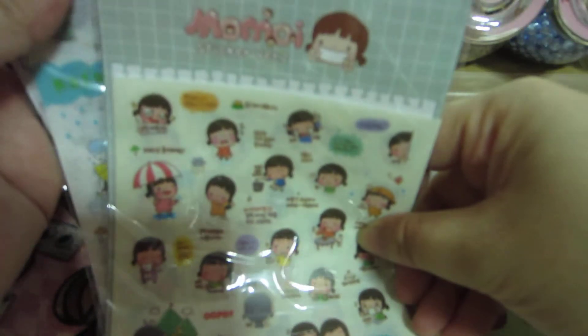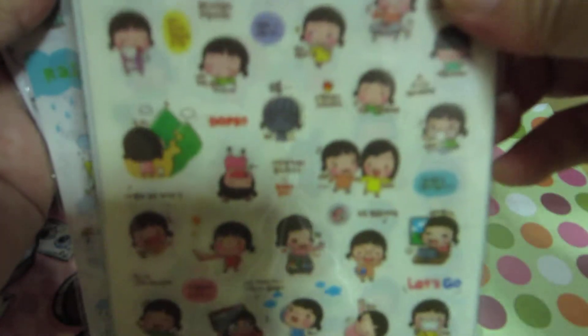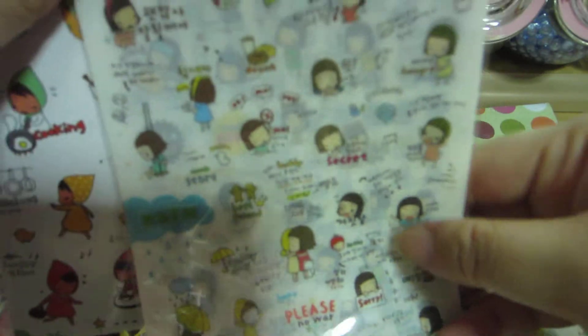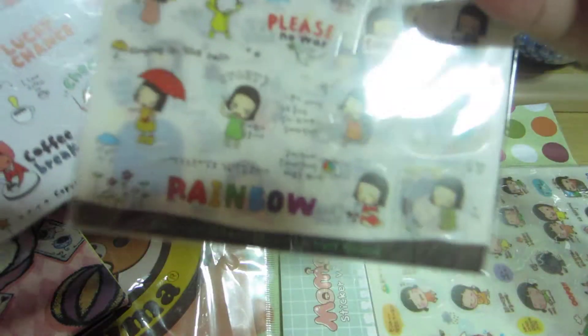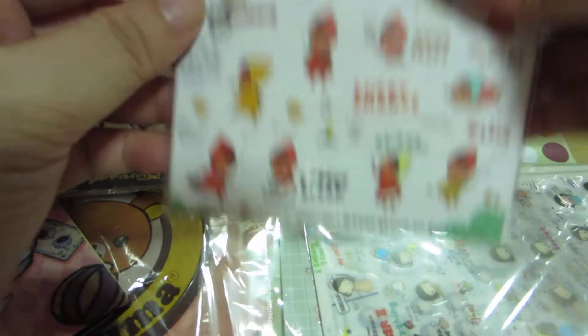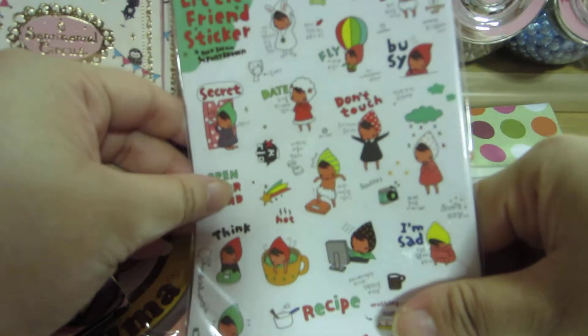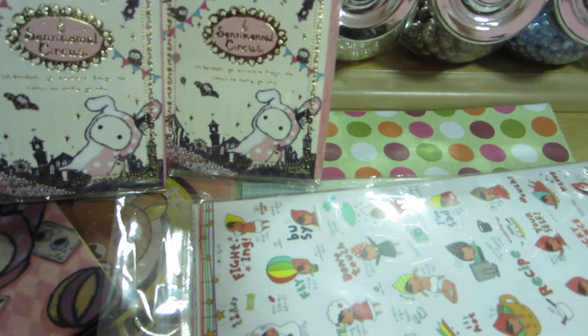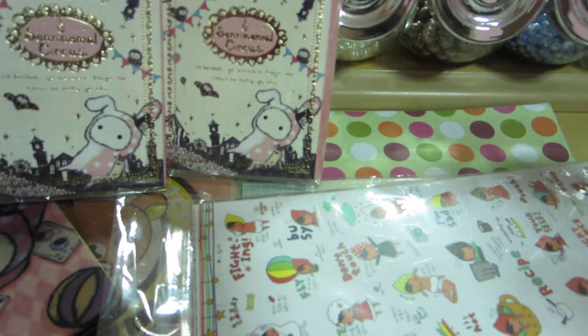I also bought some stickers from Korea. There are six sheets in the pack, so there are six different designs in a pack. This is another set which also has six different sheets, plus this last one.